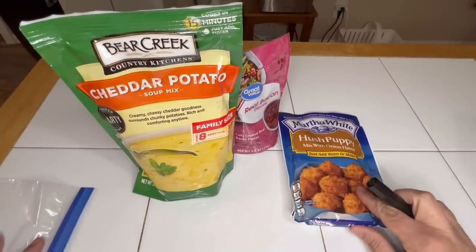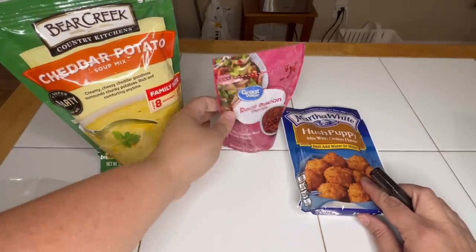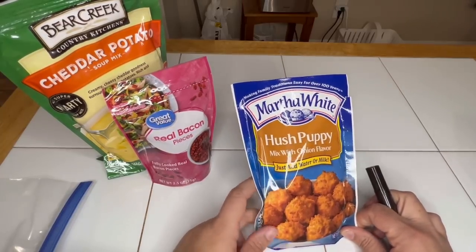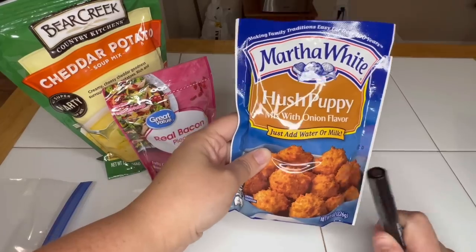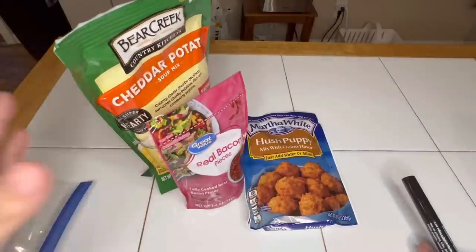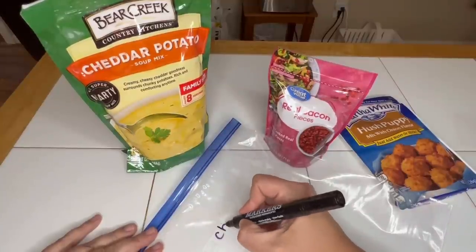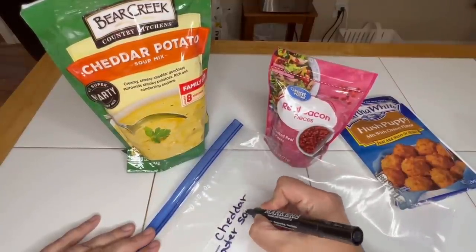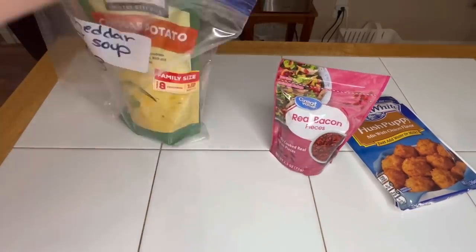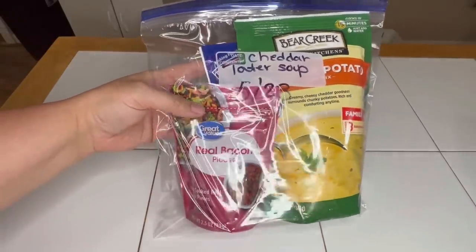Emergency meal kit number four: Bear Creek cheddar potato soup — all you need is water. I like to add a little bit of bacon to our cheddar soup. Now, a lot of people like rolls or cornbread with potato soup, but you have got to try hush puppies with your potato soup. This mix is add-water-only, so you don't need anything extra — it's all shelf stable. Let's check the expiration dates.